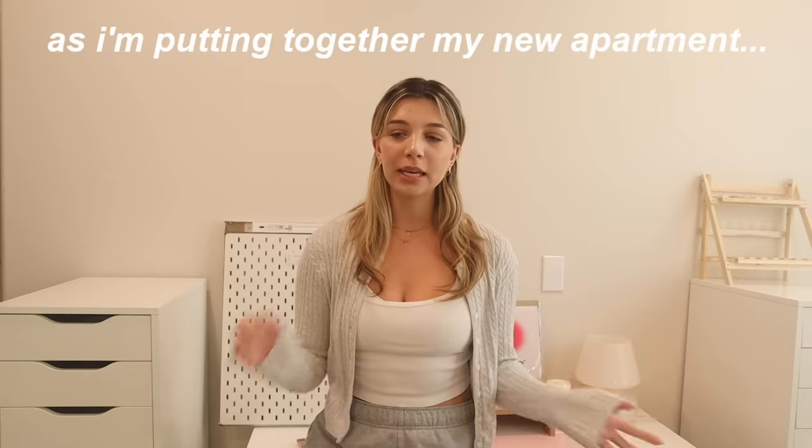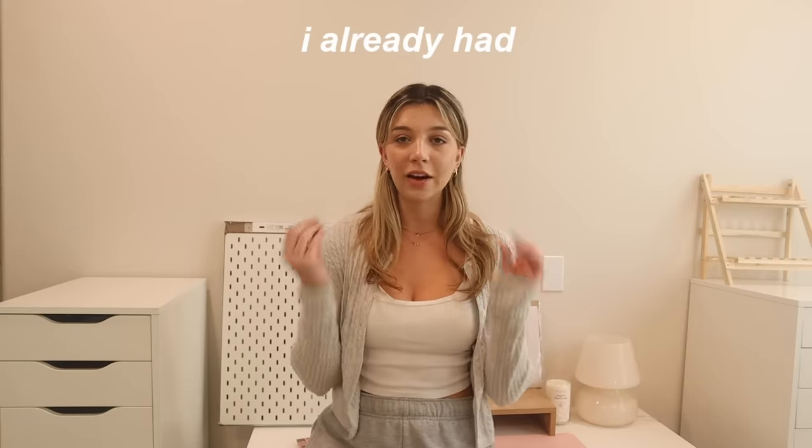As I'm putting together my new apartment, it's really important to me to reuse everything that I've already purchased in the past — like this lamp, some of the decorations, my desk, my Alex 9 drawers, and more of the things you're going to see as I put this entire room together. These are all things I already had, and it feels so good to repurpose and reuse them over and over.